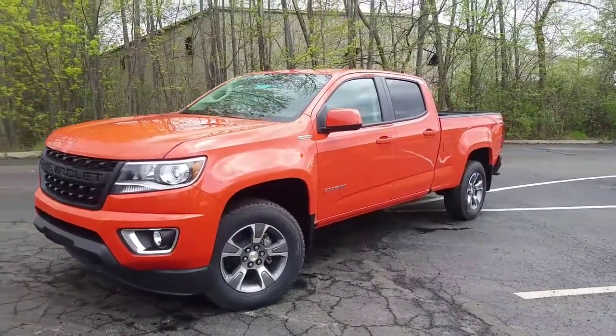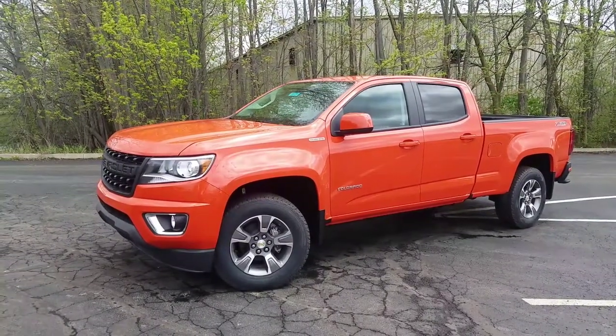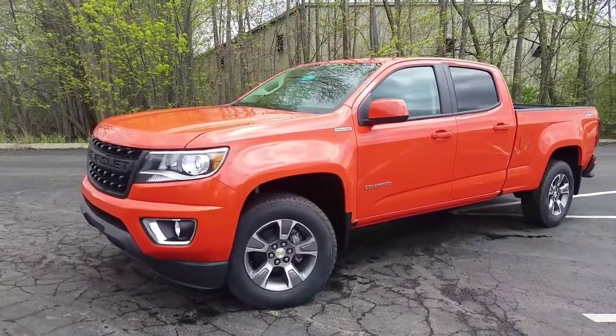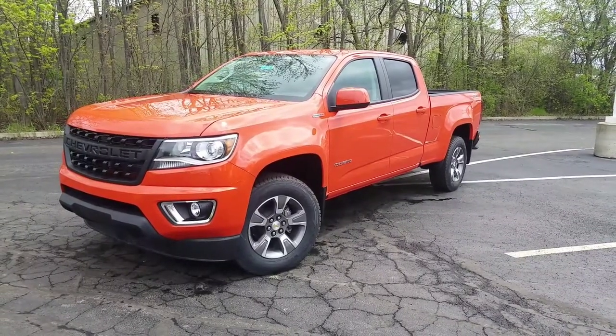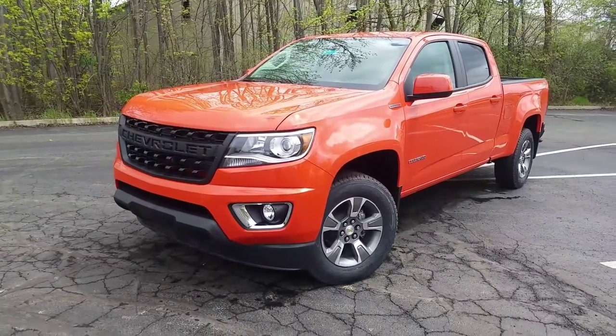We're going to check out this 2019 Chevy Colorado Crew Cab Long Bed Z71. This one has got a lot to it. The Z71 is the second highest trim, right below the ZR2, which gives you a lot more off-road capabilities. It's a step above your LT.